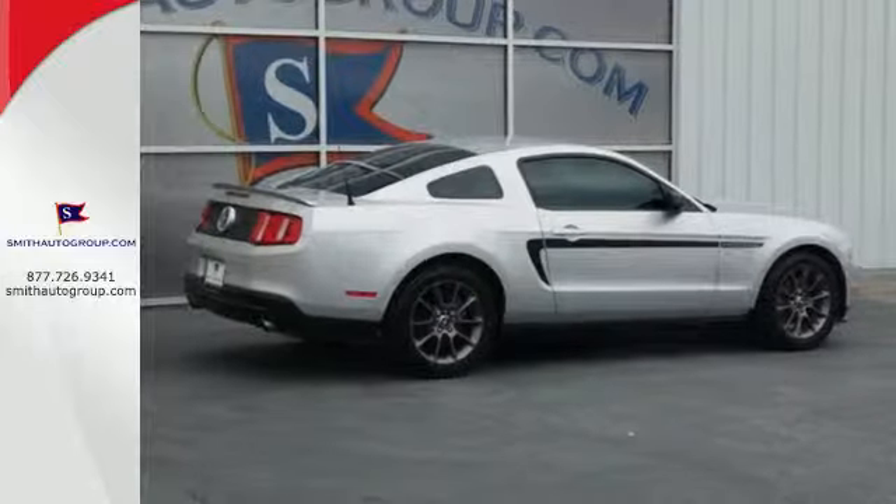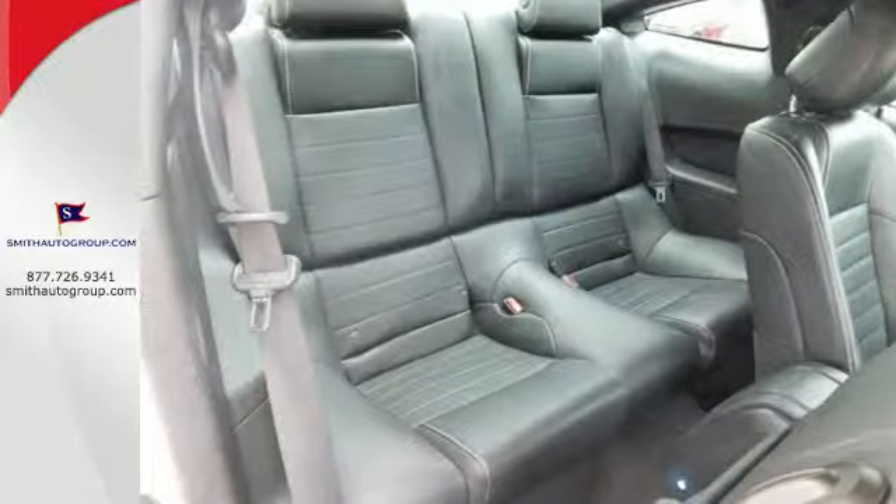Inside, it comes standard with speed control, a CD player with MP3 playback, and power windows and locks.